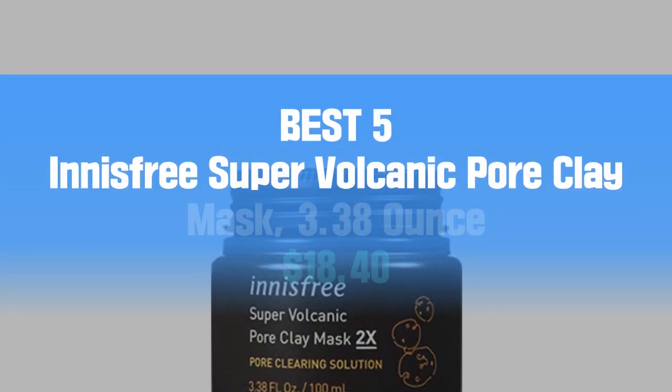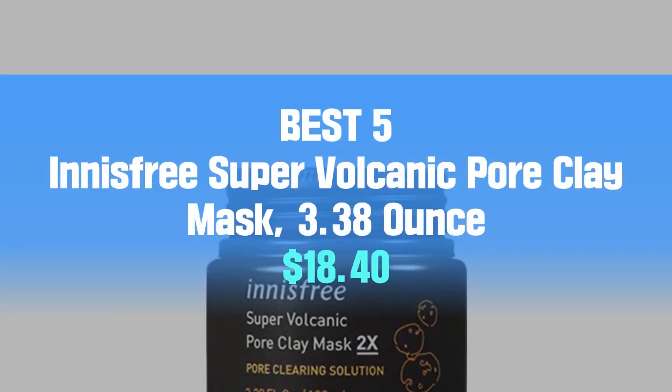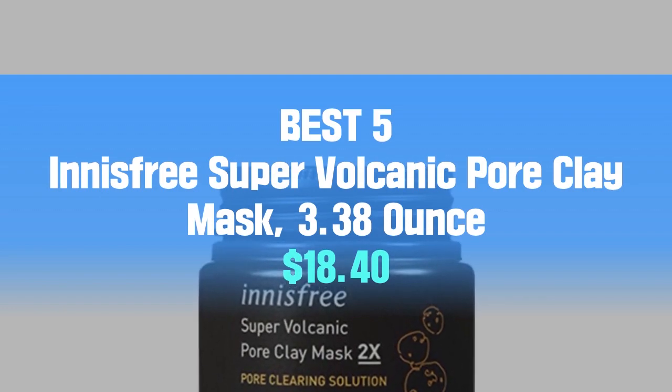Best 5: Innisfree Super Volcanic Pore Clay Mask, 3.38 oz, $18.40.